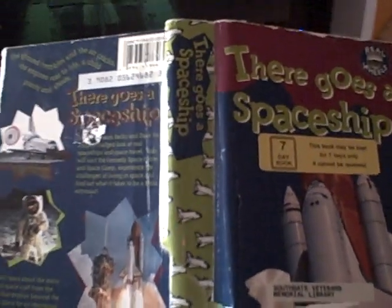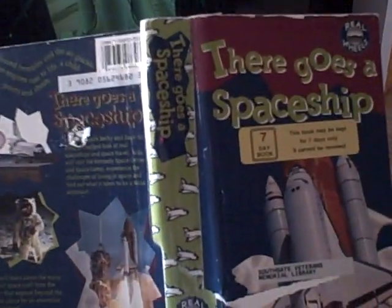Hey folks, this is Video Review Chris and I'm going to be doing a review now of There Goes the Spaceship. I'm going to play a short clip for you now.